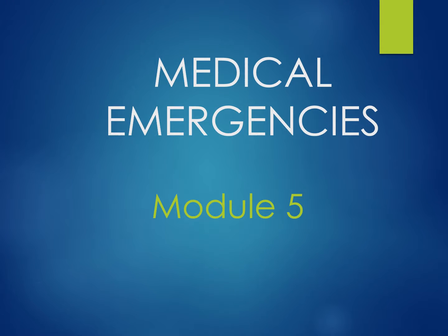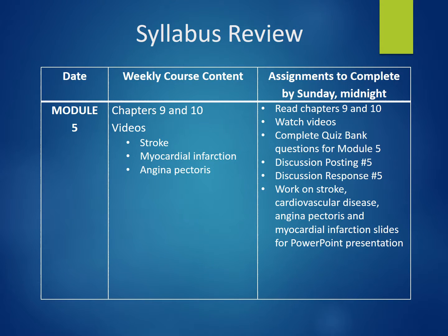Welcome to Module 5 in Medical Emergencies for the Dental Hygienist. This week you will watch several videos on stroke, myocardial infarction, and angina pectoris. You should also start preparing the PowerPoint slides for these conditions. The reading of Chapters 9 and 10 are required to complete the quiz bank questions for the week. Your topic for the fifth discussion posting will be presented at the end of this lecture.